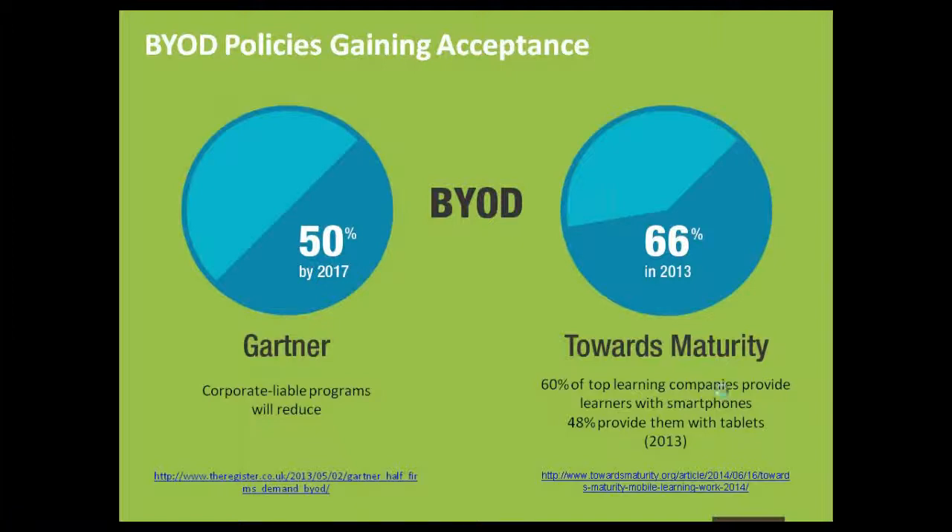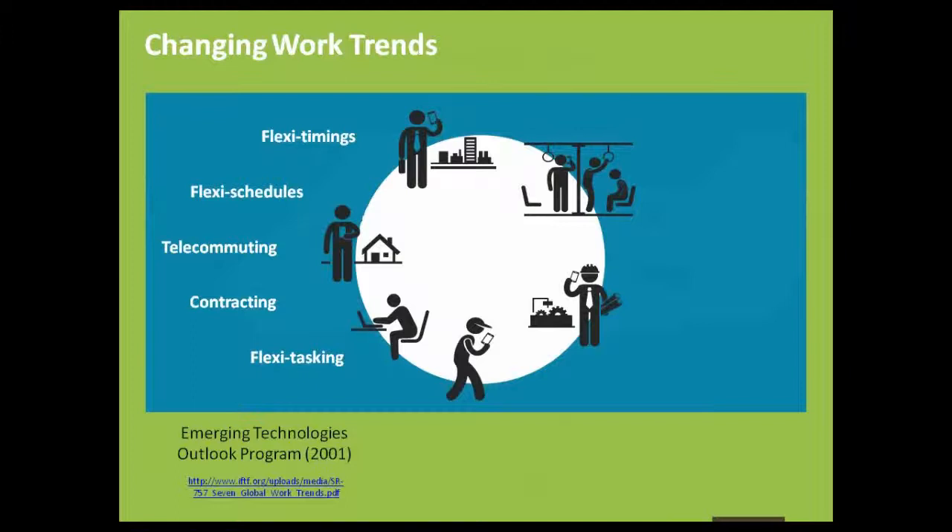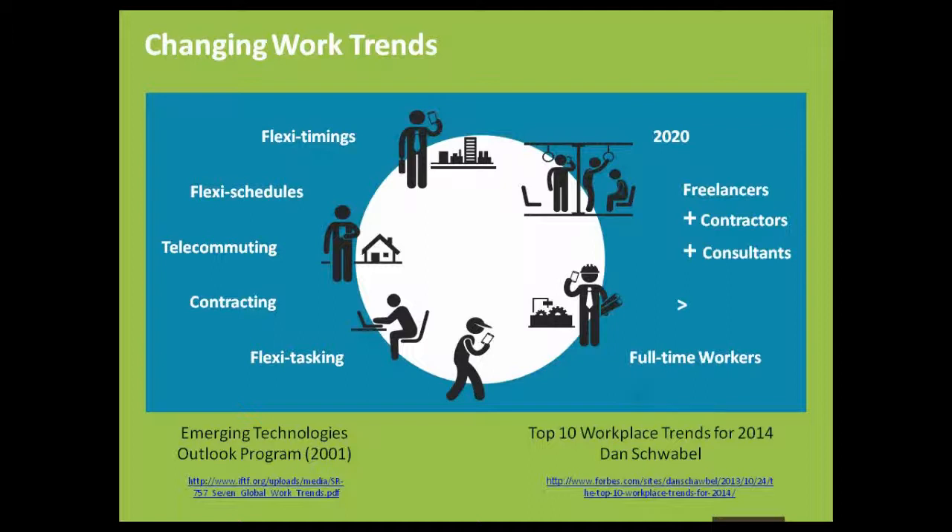Another reason is changing work trends — it's all about flexible working, a trend that emerging technologies had predicted back in 2001. A report on top 10 workplace trends for 2014 by Dan Schwabel predicted that freelancing will become a normal way of life, with more freelancers and contractors than full-time workers within the next six years. Organizations need to proactively create a flexible environment, meaning training and performance support material must be multi-device ready, accessible to the entire workforce no matter where, when, or what device they use.